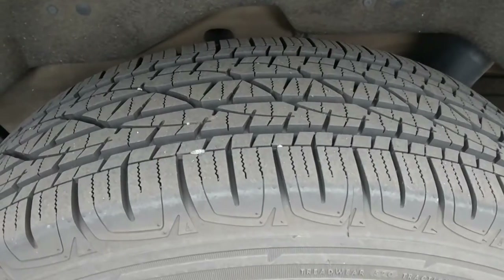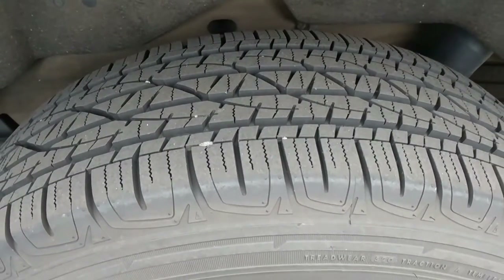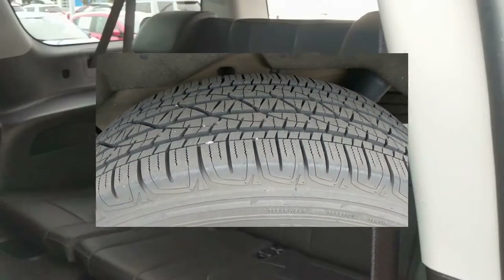Great shape on these beautiful alloy wheels. And I want you to see — we put brand new tires on this baby, so you won't need that expense anytime soon.